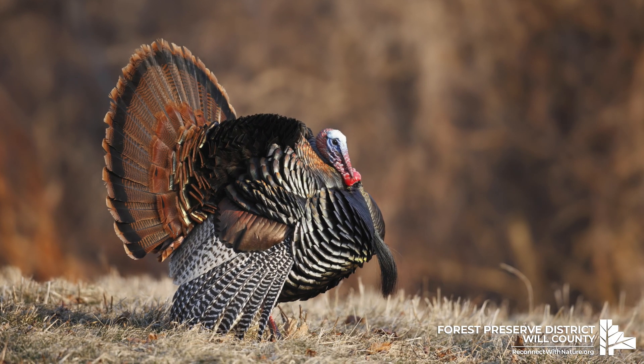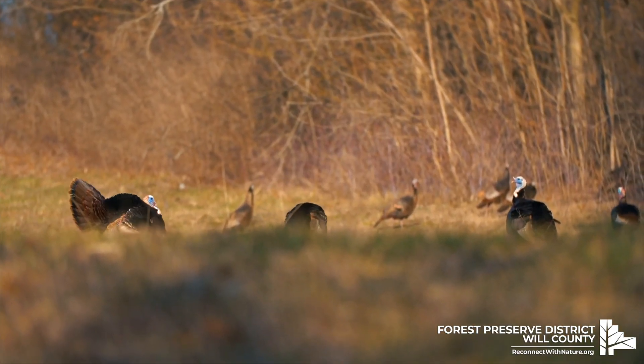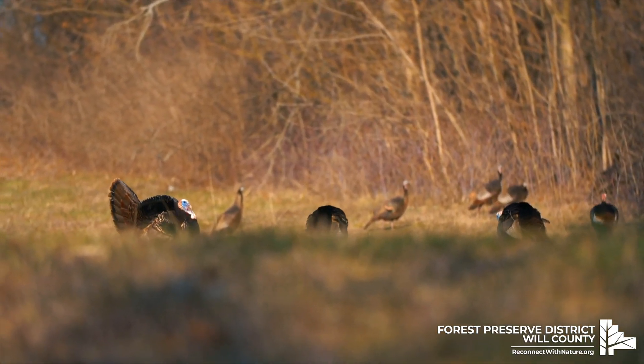Turkeys are big. They're mostly brown with some iridescent feathers that glimmer green or bronze in the sunlight. Male turkeys, also called toms, stand three feet tall and weigh about 18 to 24 pounds. Females are a little shorter and about half the weight.